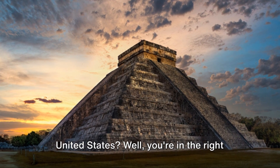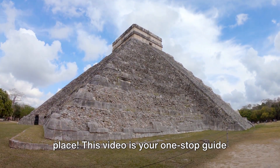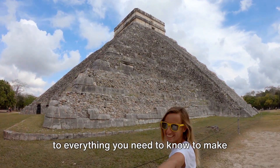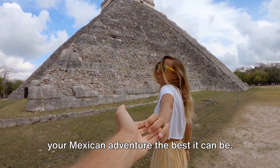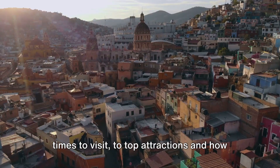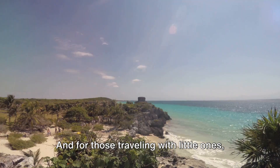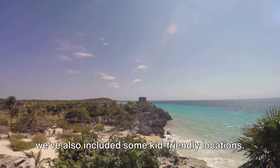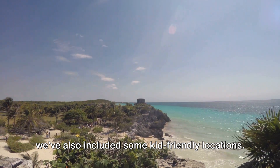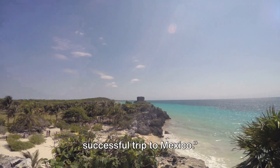Planning a trip to Mexico from the United States? You're in the right place. This video is your one-stop guide to everything you need to know to make your Mexican adventure the best it can be. From the necessary paperwork to the best times to visit, to top attractions and how to budget your trip, we've got you covered. And for those traveling with little ones, we've also included some kid-friendly locations. Stay tuned as we unravel the secrets of a successful trip to Mexico.